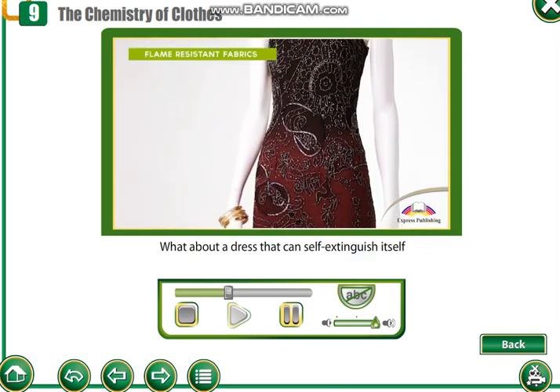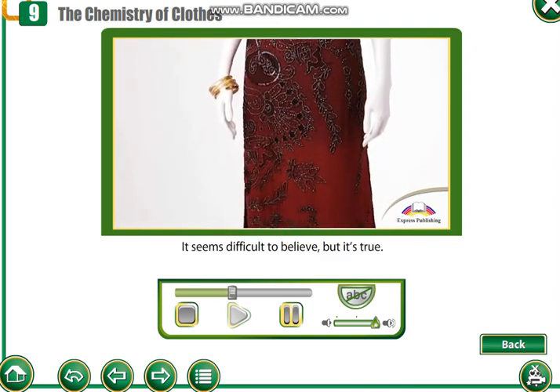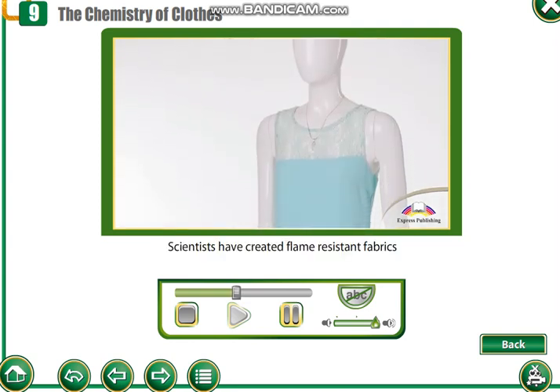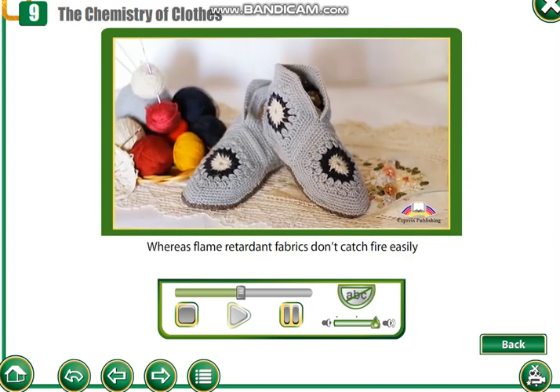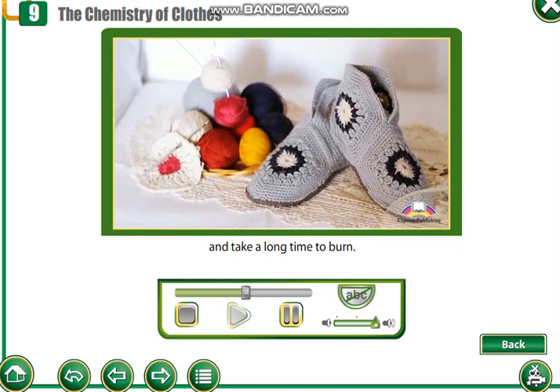What about a dress that can self-extinguish itself if it catches fire? It seems difficult to believe, but it's true. Scientists have created flame-resistant fabrics that can do exactly that, whereas flame-retardant fabrics don't catch fire easily and take a long time to burn.